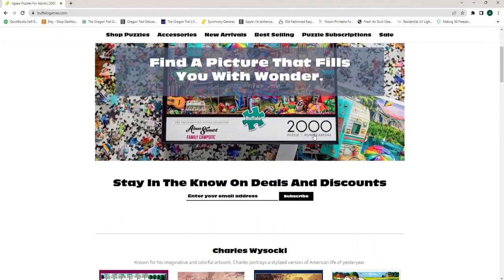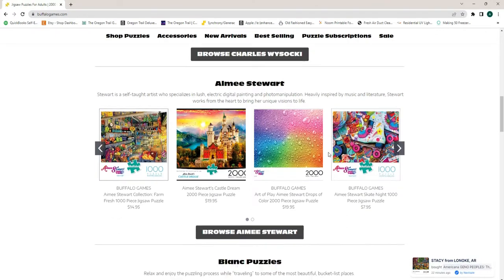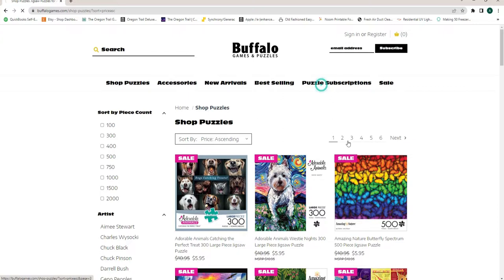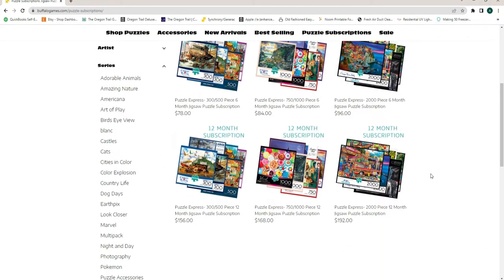I looked up Buffalo and they have a really nice website with all the puzzles they carry. They even offer puzzle subscriptions if you're interested in receiving a monthly puzzle — I'm just looking, not buying yet. Buffalo is based in the USA and every puzzle is manufactured in the United States, made from recycled puzzle board, so they help support American workers and help the environment — a win-win.